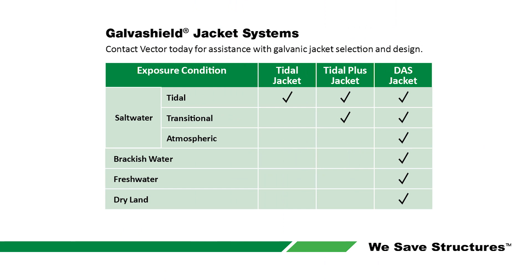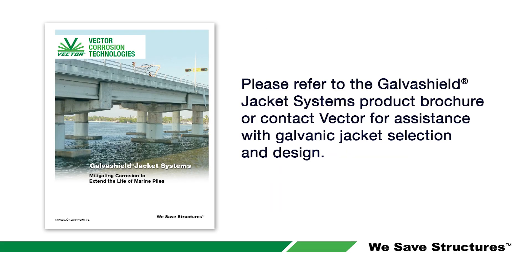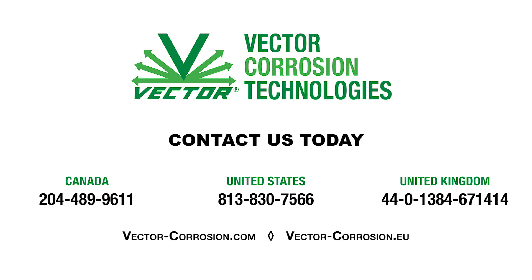Selecting the most effective galvanic jacket is primarily based on the pile exposure condition. Please refer to the GalvaShield jacket systems product brochure or contact Vector today for assistance with galvanic jacket selection and design.